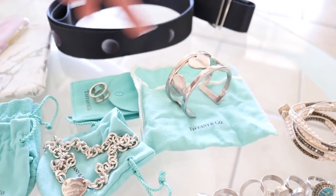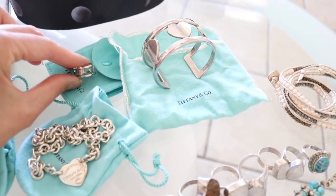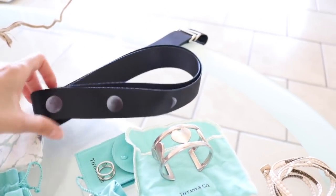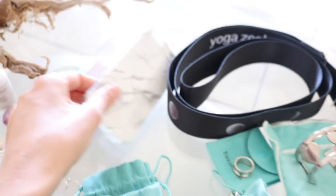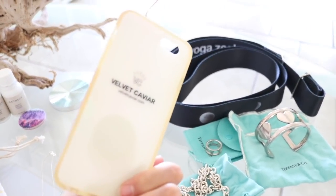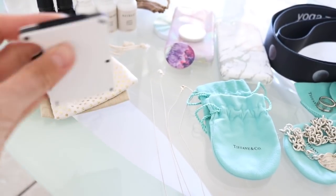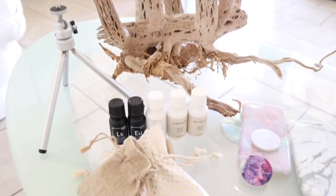The Tiffany pieces are more like collector's items — they're no longer in production, a limited design from 2009 including a cuff, the matching ring, and a Return to Tiffany heart tag choker. Also included: a Yoga Zeal moon phases yoga strap that's new, a couple of holographic marble phone cases from Build It Caviar, a pop socket, a Ridge wallet that holds cards, and five essential oils plus a little camera stand.